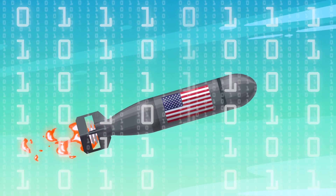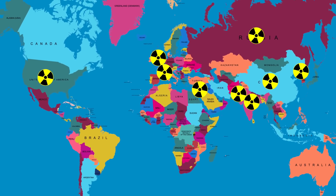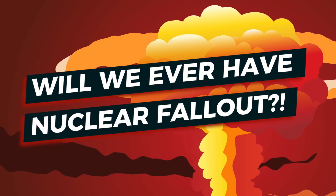So now we know how nuclear codes are transported around the world. It's worth noting that every country with nukes will also have this same procedure — including Russia, France, China, the UK, Pakistan, India, Israel, and North Korea.